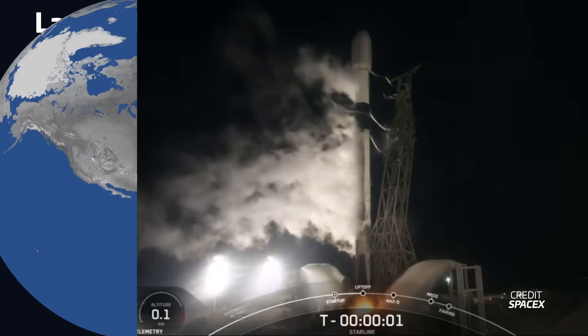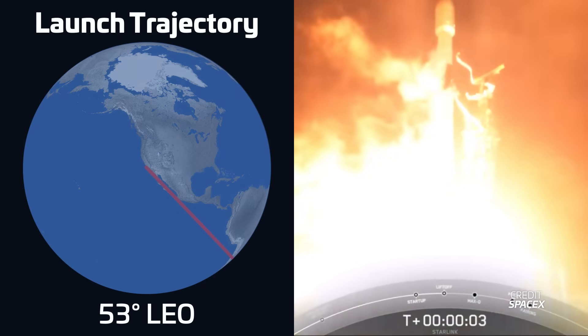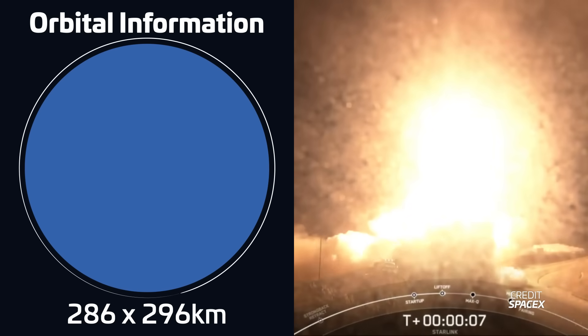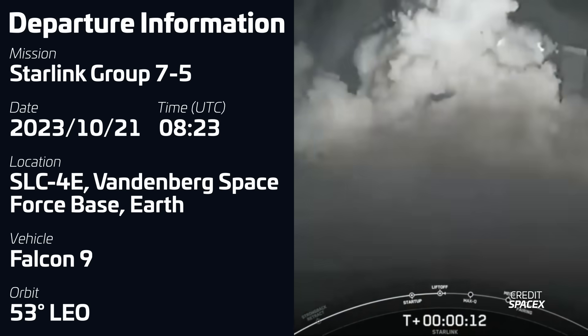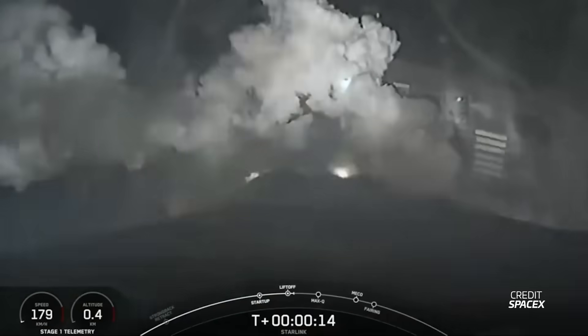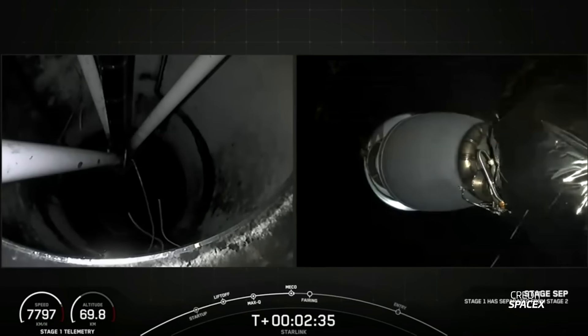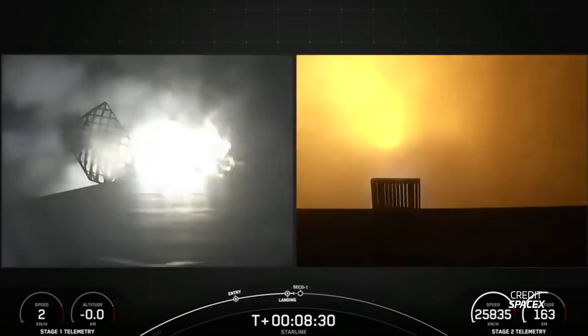Starting off the week, we had the launch of a Falcon 9 on October 21st at 8:23 UTC from Space Launch Complex 4 East in Vandenberg. The rocket was carrying a batch of 21 Starlink V2 mini satellites into low Earth orbit. The first stage for this mission, B1061, was flying for a 16th time, making it the fourth booster to reach that many flights. It successfully returned to Earth, landing on the deck of SpaceX's drone ship Of Course I Still Love You.